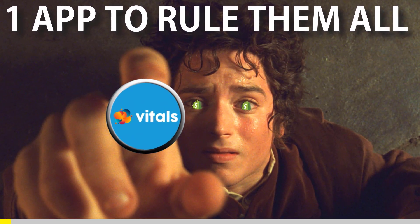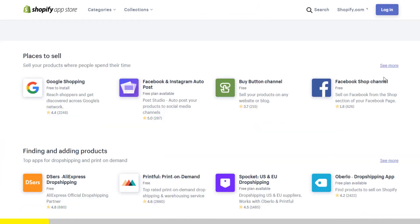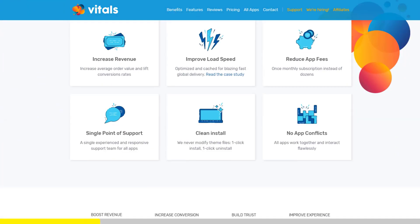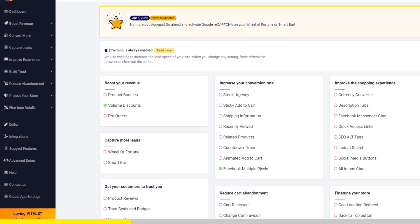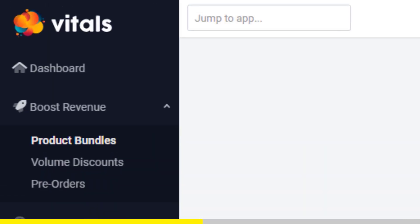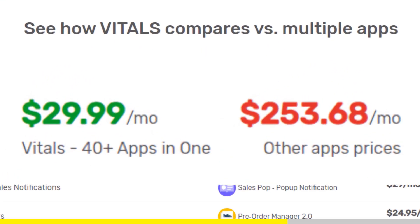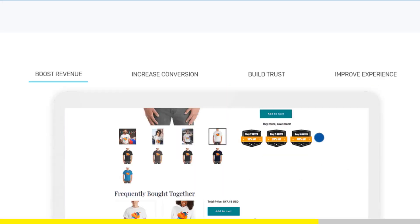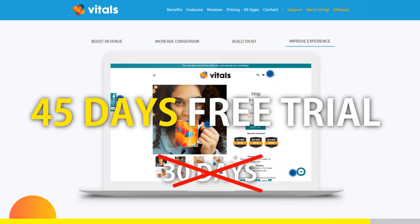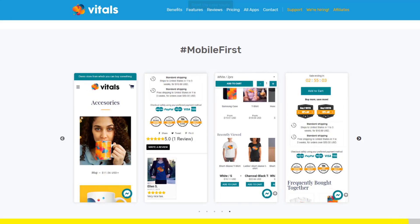One app to rule them all. If you started Shopify dropshipping and you already set up your store, there is one app you absolutely need. This app is called Vitals. It's an all-in-one Shopify app that combines more than 40 commonly used apps — product bundles, volume discounts, sticky add to cart, currency converter, product reviews, and the list goes on and on. Vitals is always the first app I install every time I create a new store, and it makes me save a ton of money. If you register to Vitals with our link, you will get 45 days free trial instead of 30 days. Click the link in the description to try Vitals for free. It will be the best app you've ever installed on your store.